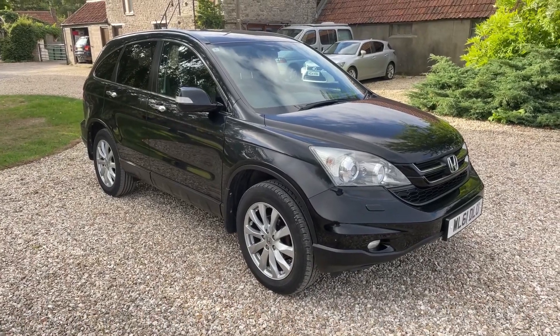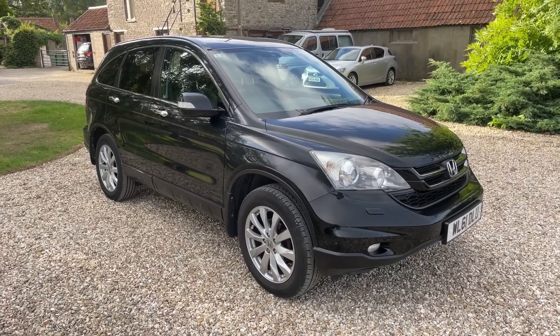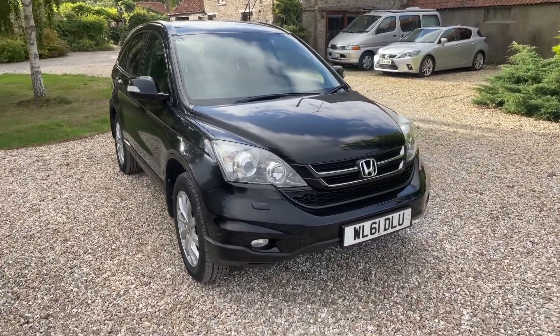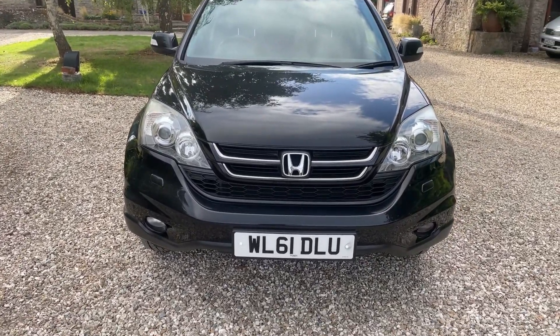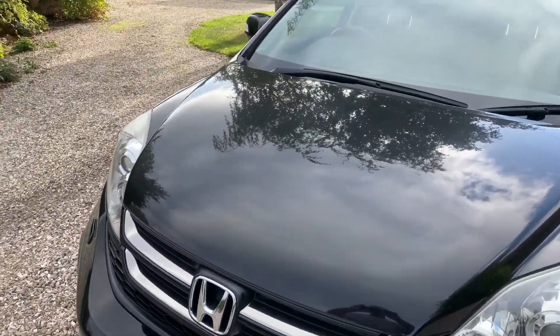This is a quick walk-around video on a bit of a windy day. This is for a Honda CR-V 2 litre ES automatic. This car has covered just 34,900 miles — really rather an exceptional car in very nice condition.